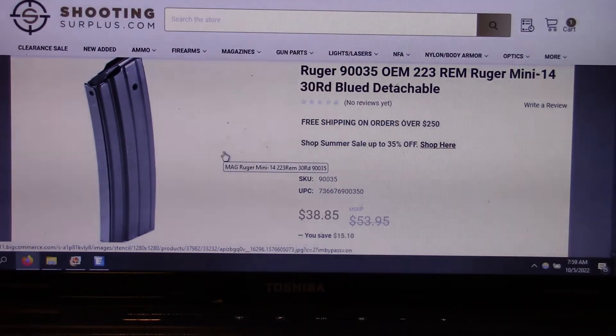Terrible, terrible shot being cross-eyed dominant. I'm just beside myself. But I'm on this little forum with Mini 14s, and people are writing back that it's just not a good magazine — it jams up all the time. You have to go with the OEM mags, not the aftermarket.